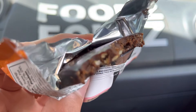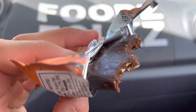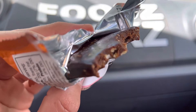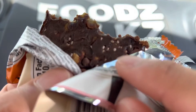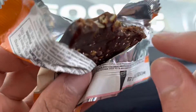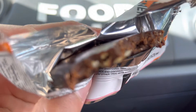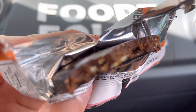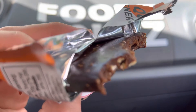I gave this a 2.9 out of 5 stars. Yeah, it's not that good, guys — it's kind of weird. There's some crunch from the seeds — the sesame seeds and sunflower seeds. It doesn't taste like coffee, but it has the texture of a soft brownie, which is nice and easy to eat.